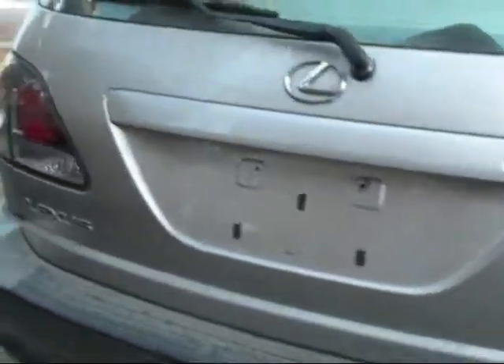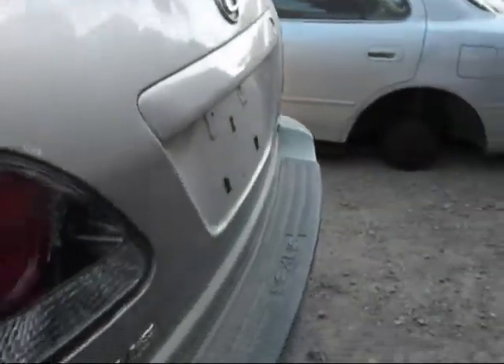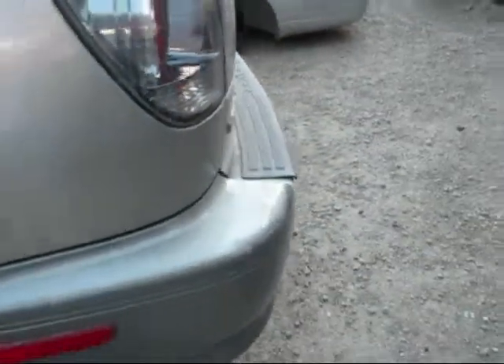The tail light is good on this side. The trunk lid is good. The rear bumper is good. The tail light is good on this side as well.